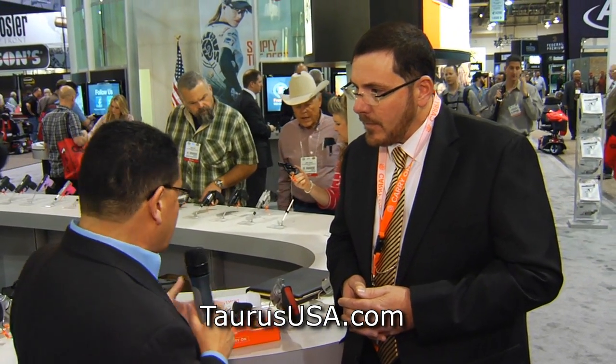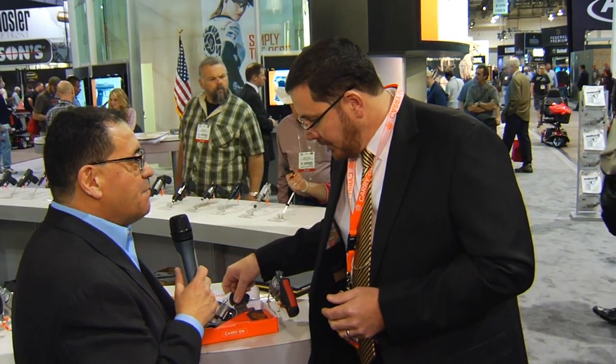We're very excited here at Taurus. We're happy to introduce this year the Taurus View — it's a new revolver for our line. It's a line extension, and it's fairly unique. There may be a little bit of explanation necessary for the product so folks really understand what we're looking for when we launch this product. Definitely take me through and show me what this particular revolver is all about — take it out of the box and walk me through some of it.